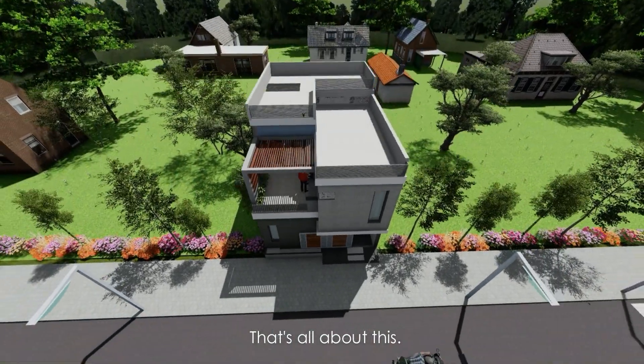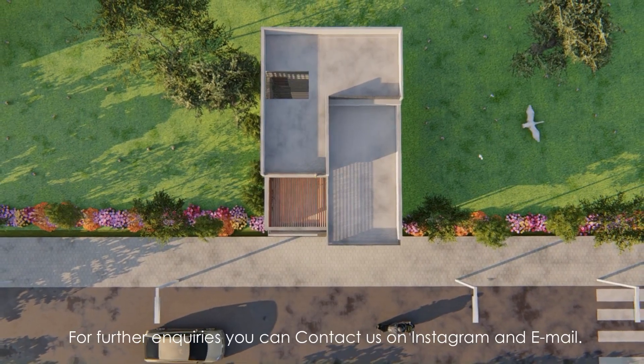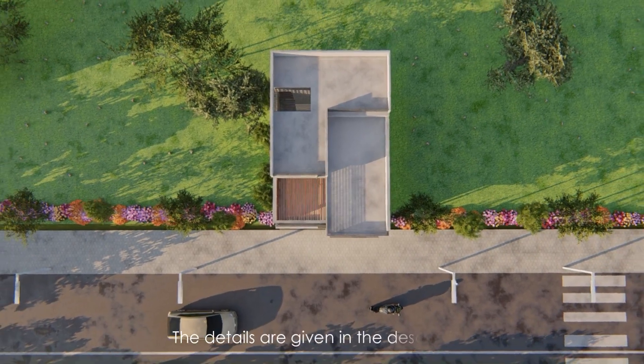That's all about this project. For further inquiries, you can contact us on Instagram and email. The details are given in the description.